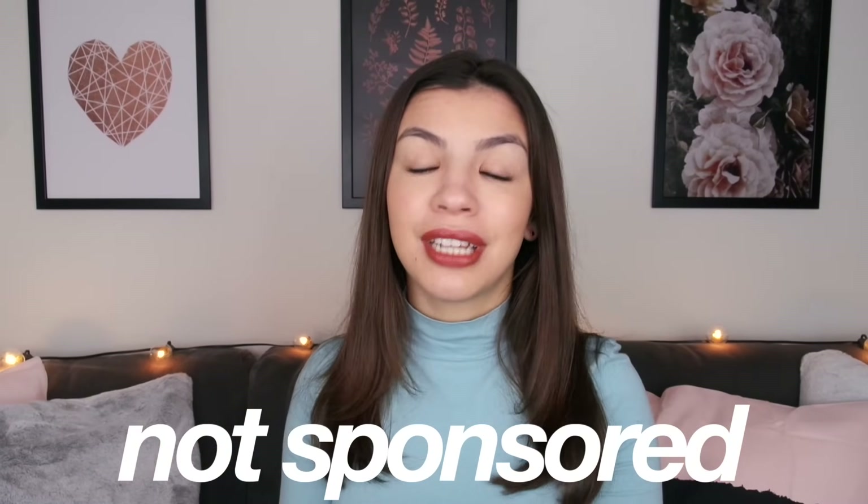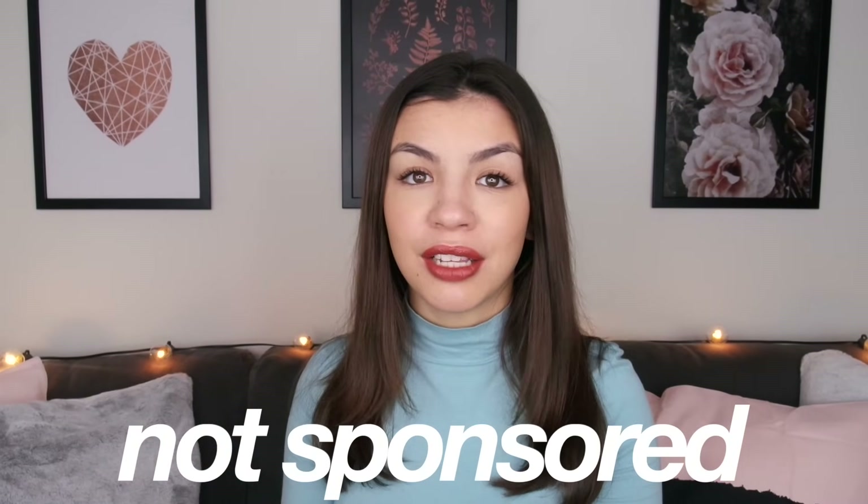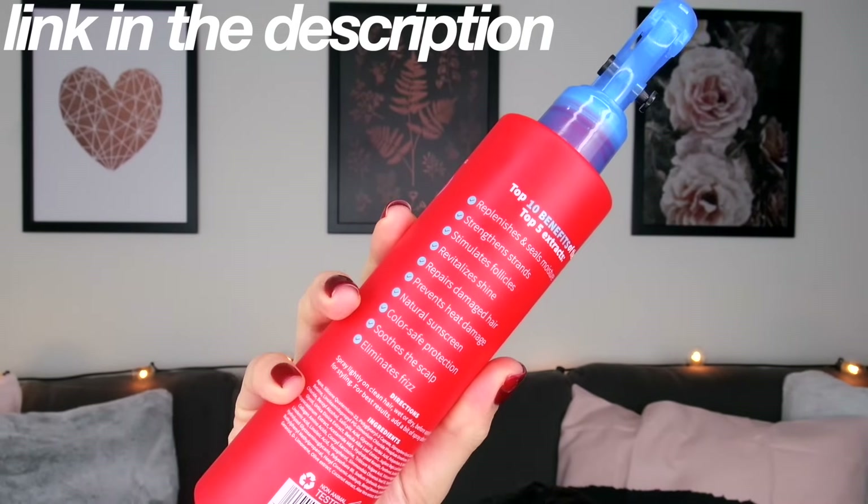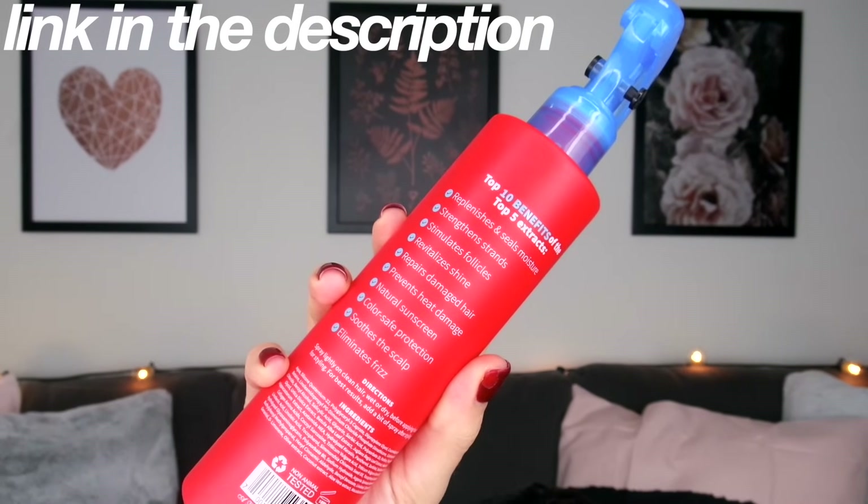Before we get into this video, I want to share a product I used today for the first time that I'm already obsessed with — the Top 5 Salon Formula Magic Mix Leave-in Conditioner. It is amazing and incredible. I bought it as a heat protectant but it has so many other benefits. I know it sounds like it's sponsored but I swear it's not — I'm just blown away at how amazing my hair feels right now. That's not what the video is about, but I had to share. Both creams will be linked in the description below.